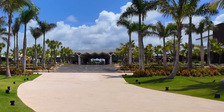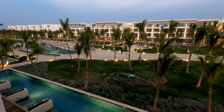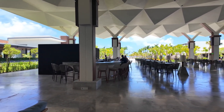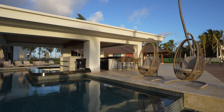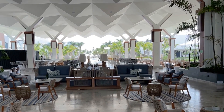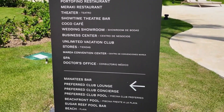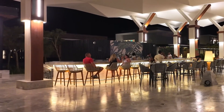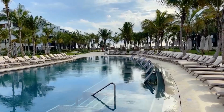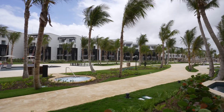The grounds of Secrets Tides Punta Cana are stunningly beautiful and elegant, with every detail carefully designed to create the perfect vacation atmosphere. The resort is known for its excellent service, with staff who are attentive and always ready to assist guests. The cleanliness of the resort is maintained at a high level, making the stay here particularly enjoyable. The fitness center is well-equipped, allowing guests to stay in shape during their vacation. The resort's central pool stands out for its beauty, although some guests may find the water a bit too warm if they prefer cooler swimming.